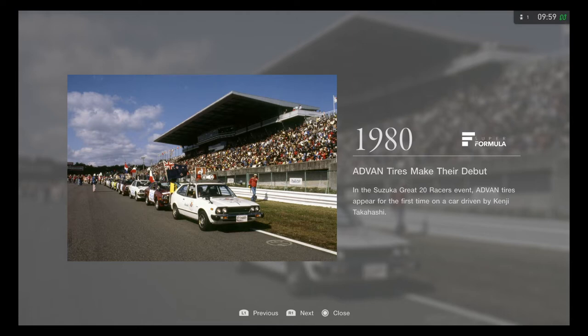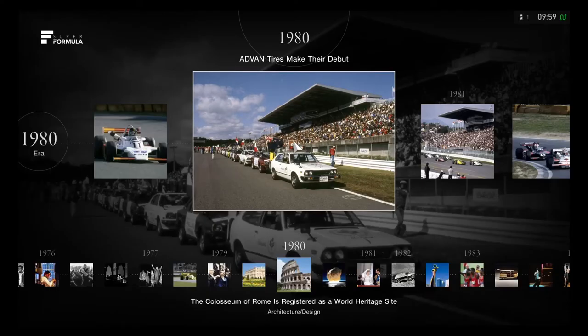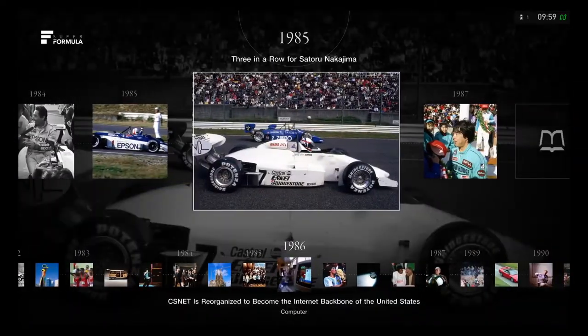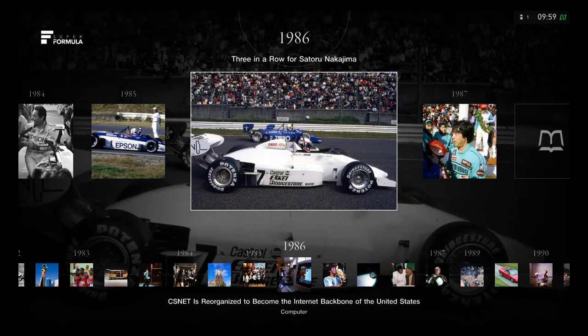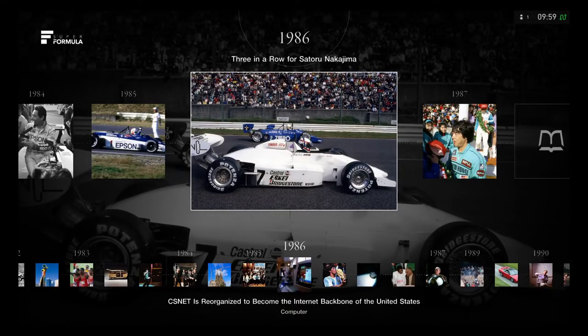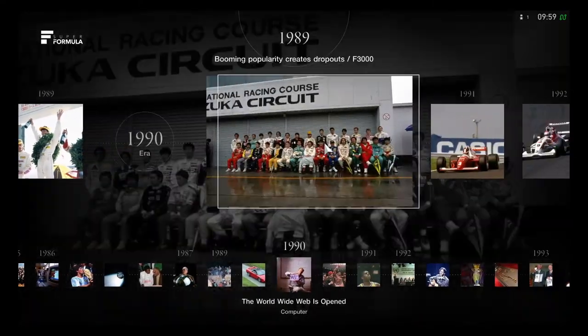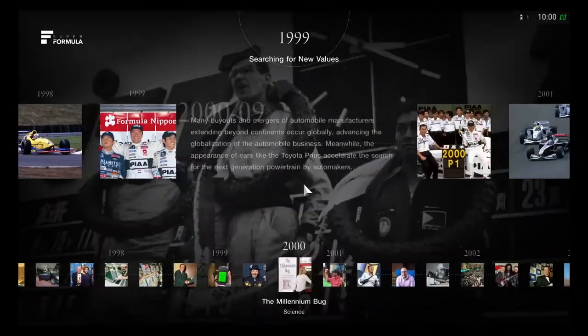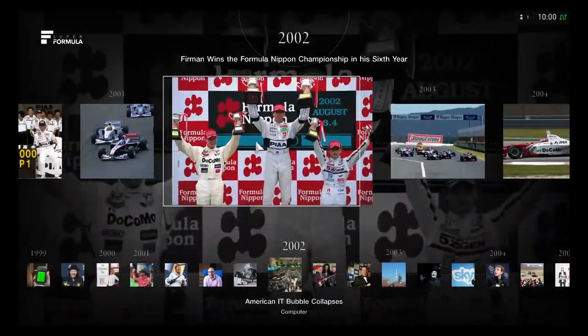In the 1980s, Advent Tires made their debut at the Suzuka Grade 20 Racers event, appearing for the first time on a car driven by Kenji Takahashi. This is very good racing history. It's quite a lot to read through, covering all the vehicles and events throughout the timeline.